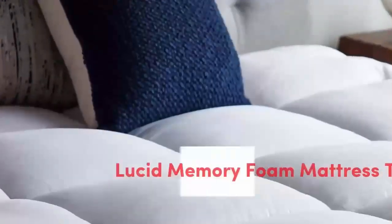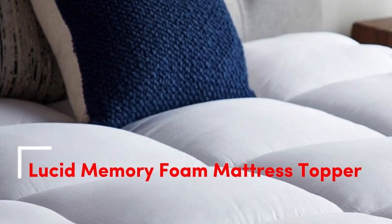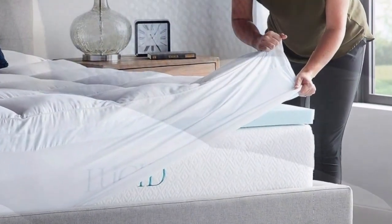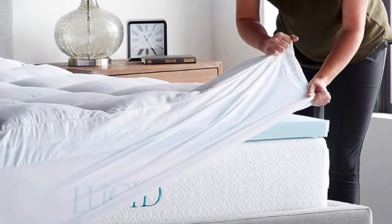Number 2 — who it's best for? Anyone on a budget that wants to improve the feel of their bed without spending several hundred dollars. It's also ideal for people that aren't sure whether to choose a pillow top or memory foam topper, since it contains both materials.